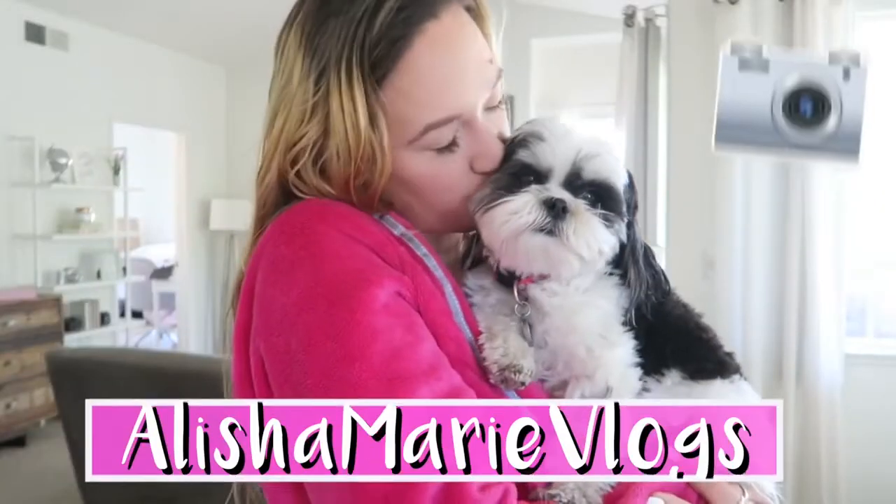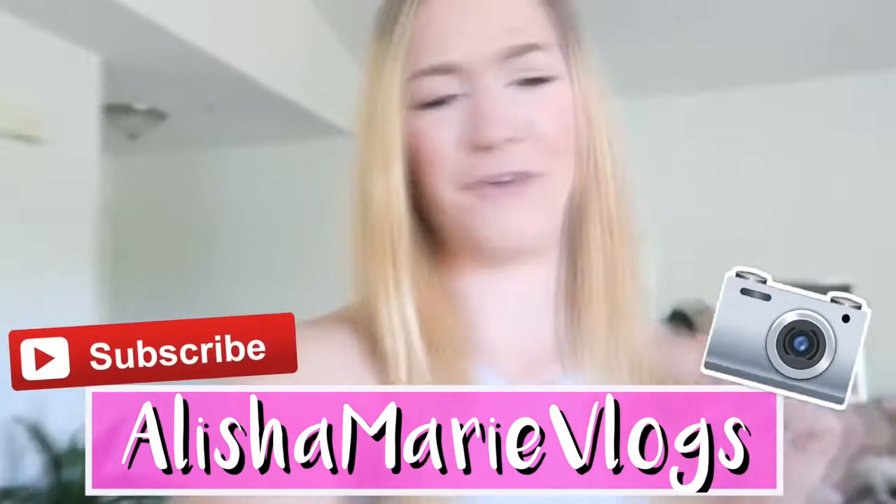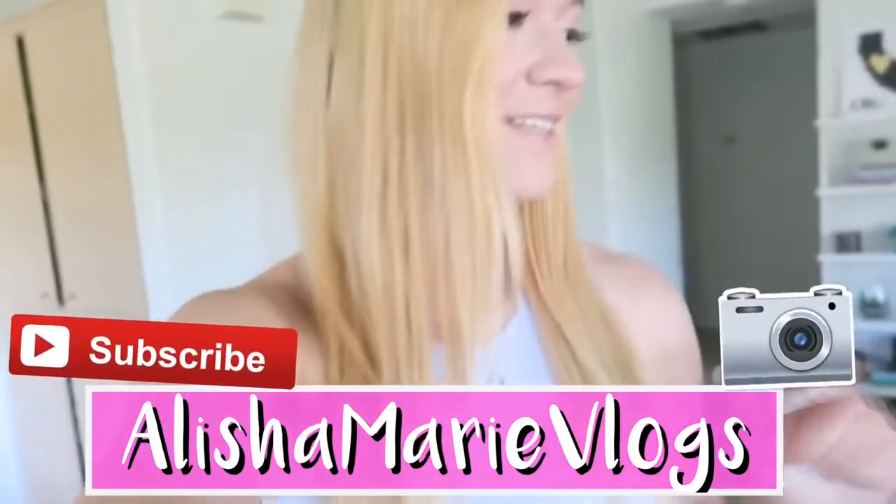I hope you liked that video! If you did, give it a thumbs up and subscribe to this channel. Also, I have a second channel — we're about to hit a million subscribers on it, so you should go check it out and subscribe.